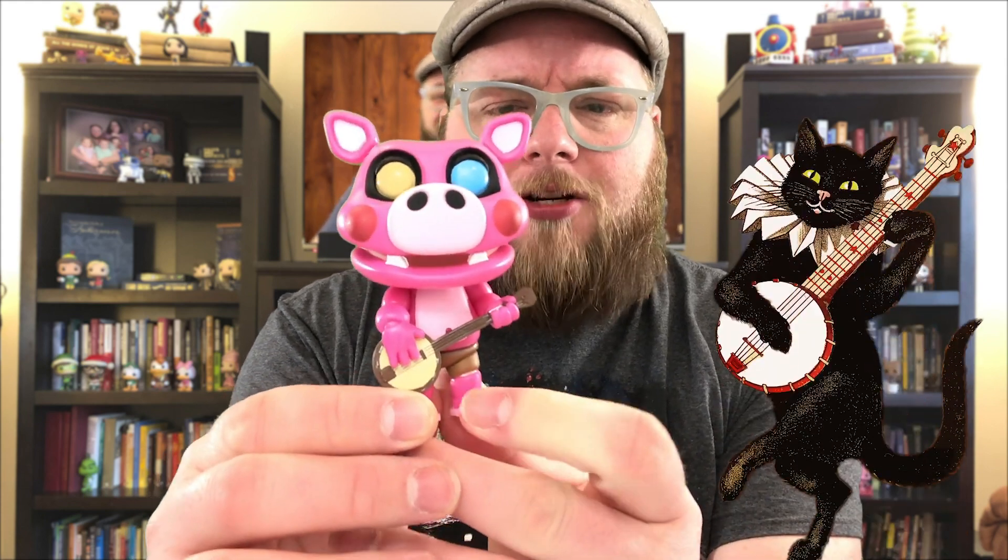Oh, he looks great — look at that! You better believe I'm gonna use the joke somewhere in the story that he's building his home out of sticks because he's from the sticks. Look at that banjo — it's a good-looking figure. I'm just gonna set him down right here.